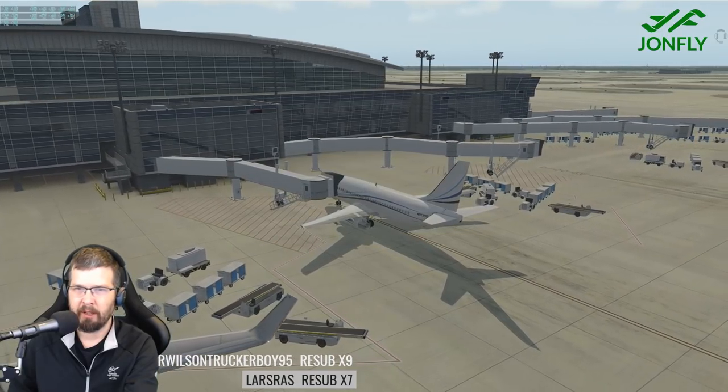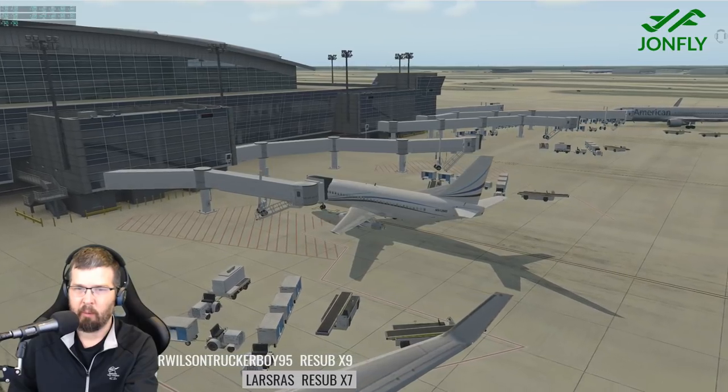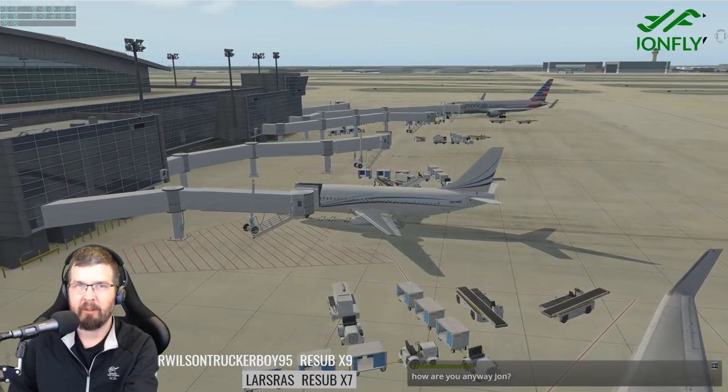Really was excited to take a look at this Dallas Fort Worth. But of course, the main focus today is the brand new release of the FlyJSIM 732.